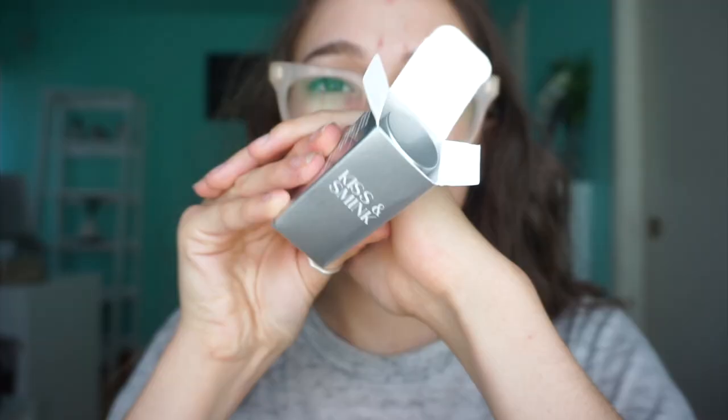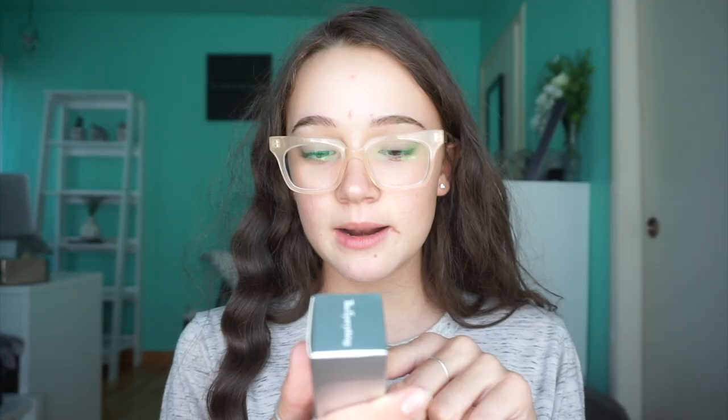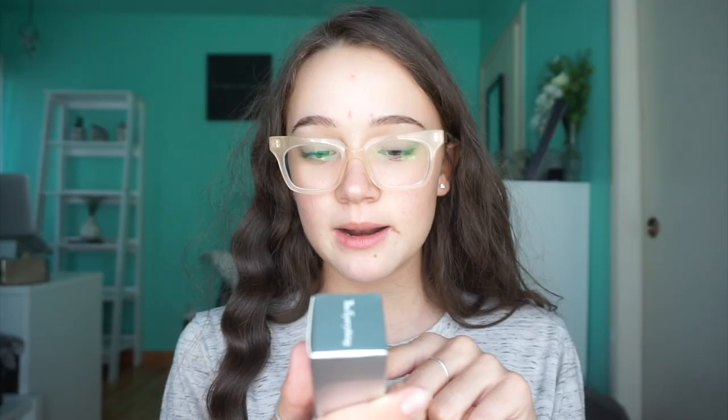This looks snazzy. I feel like whenever you see a silvery box, it's just like, ooh, what is this? This is vegan, no parabens, no phthalates, no gluten, and never tested on animals.